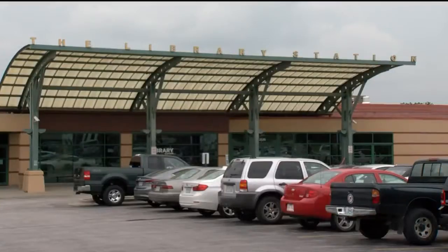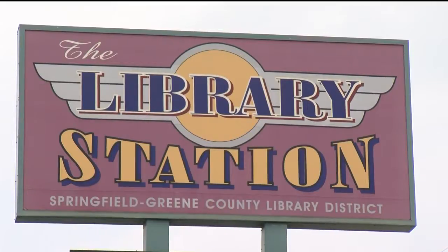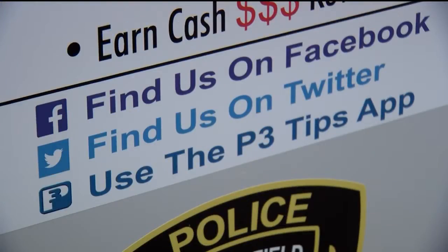You'll see the kiosks when you're running errands around town, like at the library station on Kansas Expressway. It's where we caught up with patron Shirley Grunn, who says the kiosks will be beneficial. Anything that's going to help the police capture or find someone that's missing, I think that's a good thing.